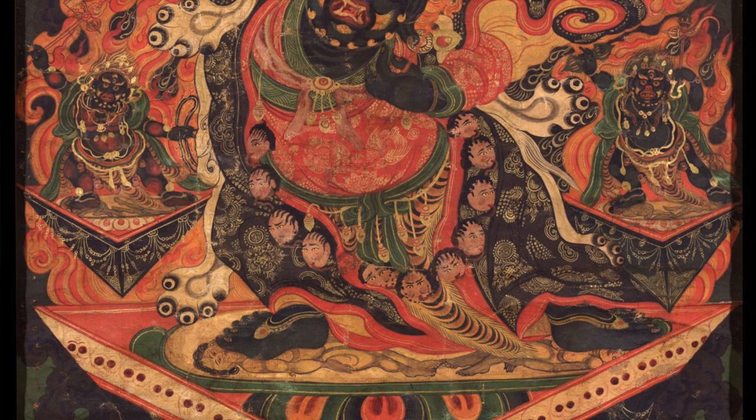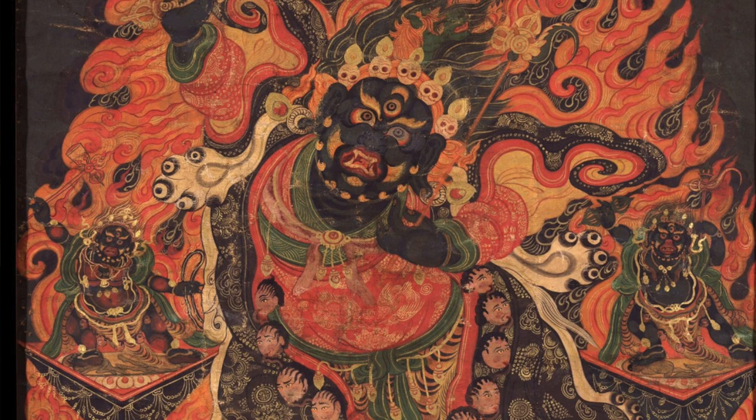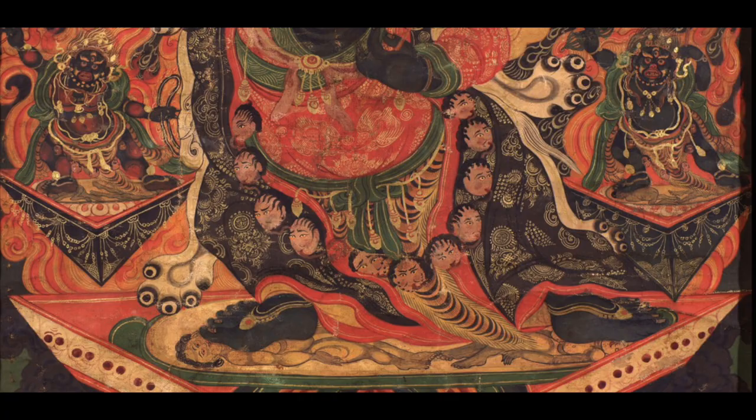Black Hyagriva with one face, two arms — holding raised a sword, a hook in the left along with a heart held to Hyagriva's chest. Wrathful in appearance. What's interesting is the garments: all of the layered flowing red and black clothing.